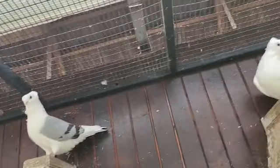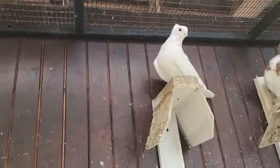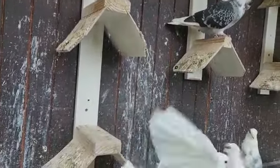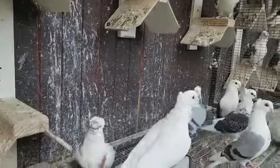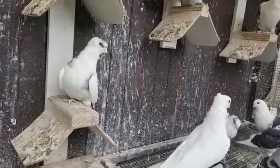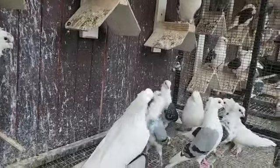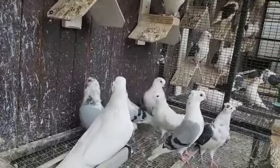Beautiful, very very nice condition. Obviously no rings — some of them have rings but I don't think that was the use. So we'll sell 15 of these as one lot. Thank you very much.